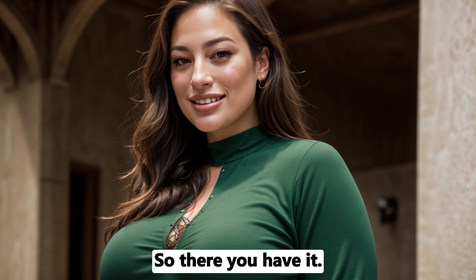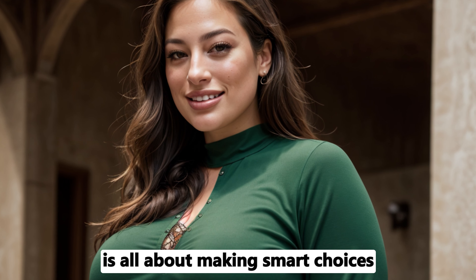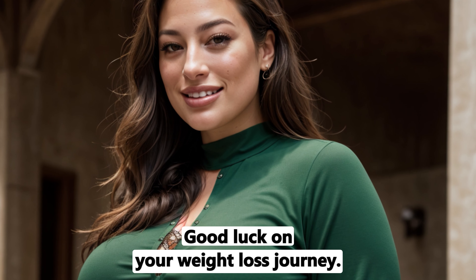So, there you have it. Creating a calorie deficit without exercising is all about making smart choices and being consistent. Good luck on your weight loss journey.